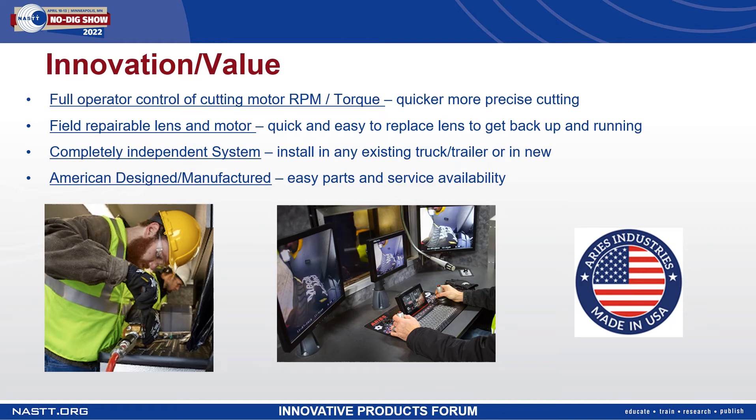The cutter also has a field repairable lens and motor — quick and easy to replace the lens and get back up and running. The Wolverine 2.0 cutting system is a completely independent system. It can be quickly installed as a standalone system on a truck, trailer, or any existing CCTV truck, no matter the manufacturer of the camera inspection system. There's no need to connect into the CCTV system, which can cause downstream trouble for the end user when an issue arises.